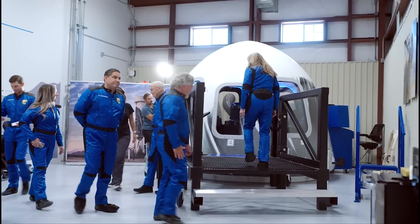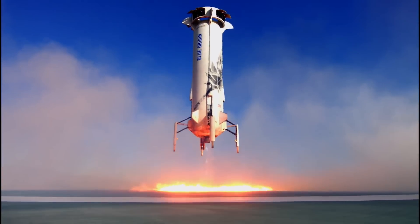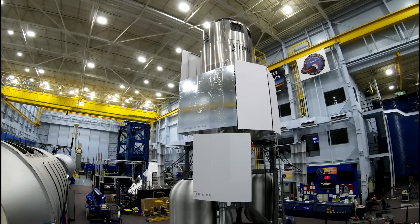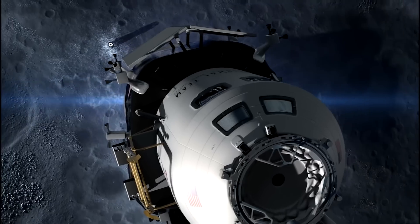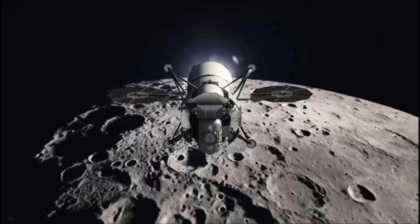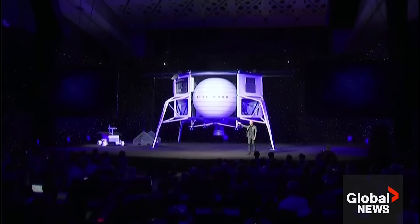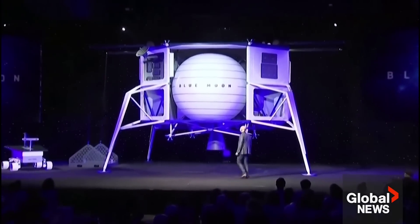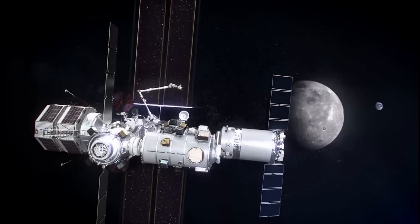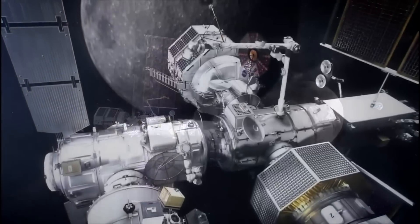The spacecraft's crew compartment, capable of supporting four astronauts for up to 30 days, will sit atop four landing legs and rocket motors, with a short stairway providing easy access to the surface. A liquid oxygen tank and larger hydrogen tank will be positioned atop the crew cabin, along with radiator panels and solar arrays. A port on the side of the crew compartment will enable rovers to dock with the lander. The Blue Moon architecture calls for a New Glenn rocket to launch the lander into the elliptical near-rectilinear halo orbit, or NRHO, that NASA is using for its planned Gateway Lunar Space Station.